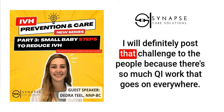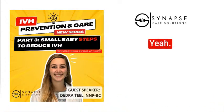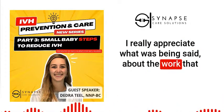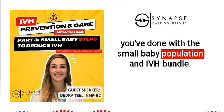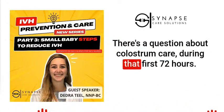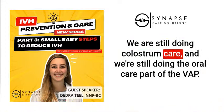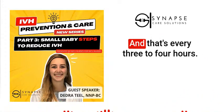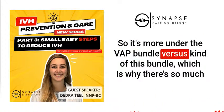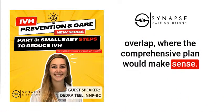Small projects really make a difference. There's so much QI work going on everywhere and sharing those results saves other people time. There's a question about colostrum care during the first 72 hours. We are still doing colostrum care and oral care every three to four hours as part of the VAP bundle. We're still continuing that at this time — it falls more under the VAP bundle versus this IVH bundle, which is why a comprehensive small baby protocol would make sense to address the overlap.